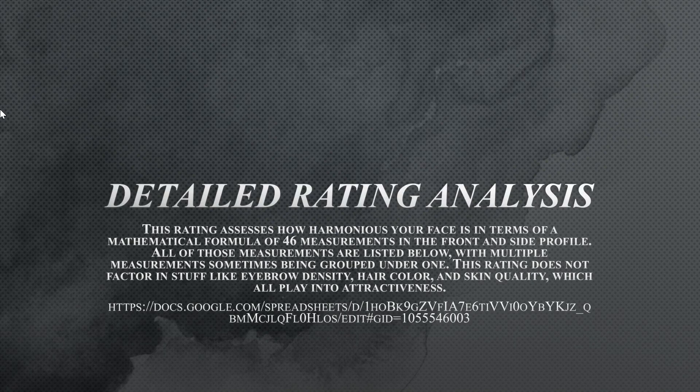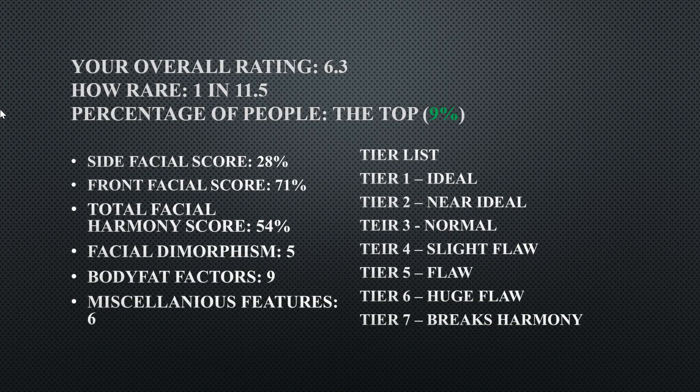We're going to analyze Brandon Fraser, an American actor, and see where he ranks. His rating is a 6.3.